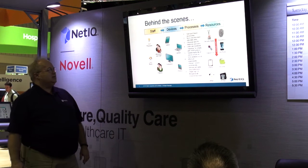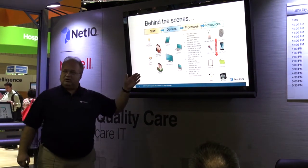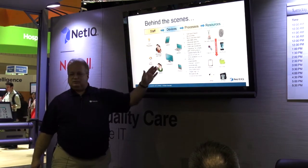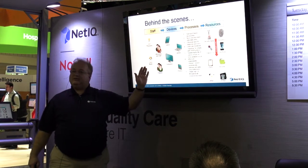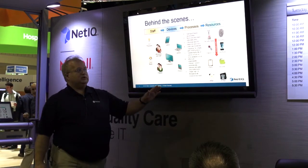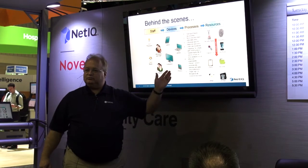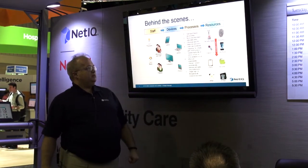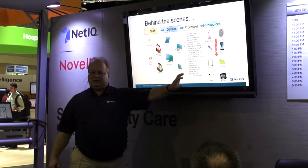The idea here is that single sign-on will allow your staff, no matter where they are or what type of staff they are, to select their device — or even a device they bring — and be able to log into it using a badge, a biometric, maybe a cell phone for an SMS or an OTP token, to get to the productivity piece of their day.